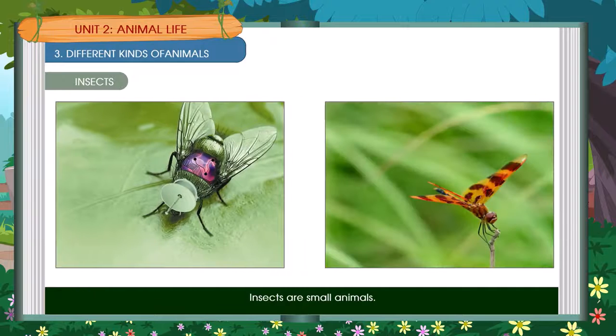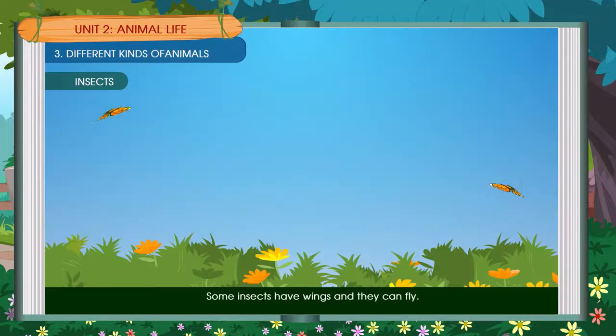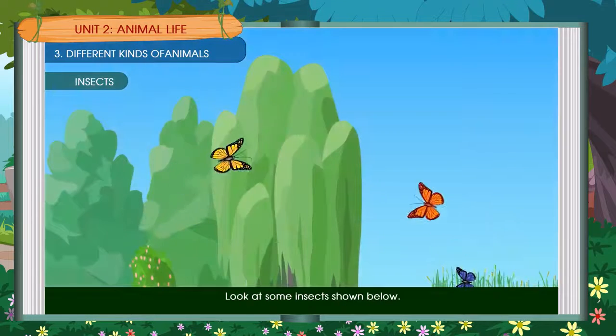Insects are small animals. All insects have six legs. Some insects have wings and they can fly. Look at some insects shown below.